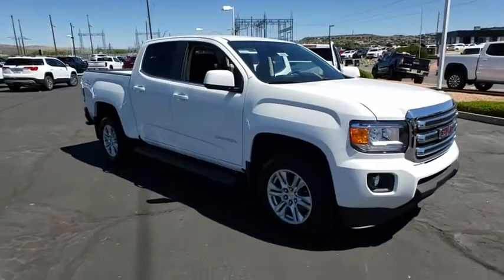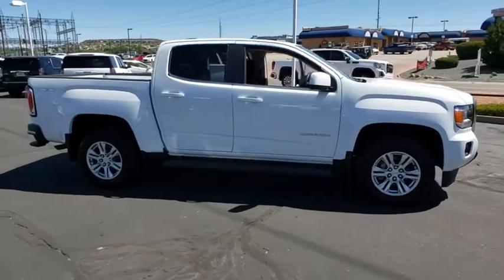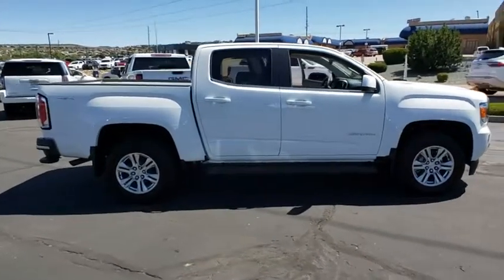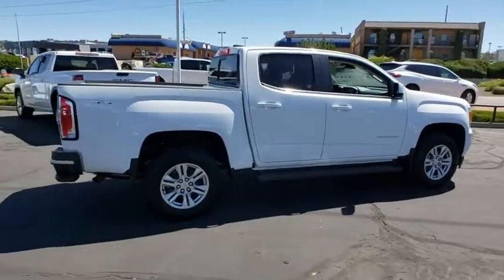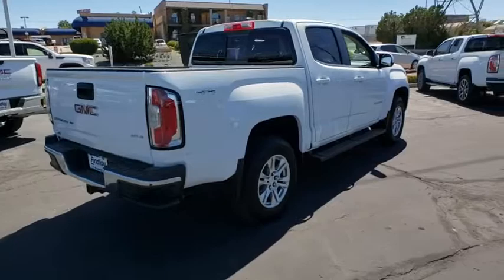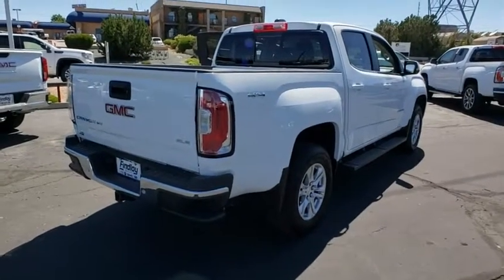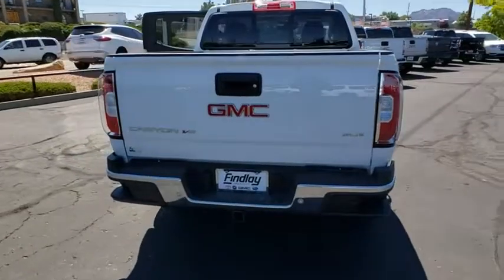Make a great choice today with the 2019 GMC Canyon. With one of the most powerful standard four-cylinder engines in the class, the Canyon lets you enjoy 18-city, 25-highway EPA-estimated MPG and is engineered to absorb the bumps, handle the curves, supply superb traction, and provide seating for five.